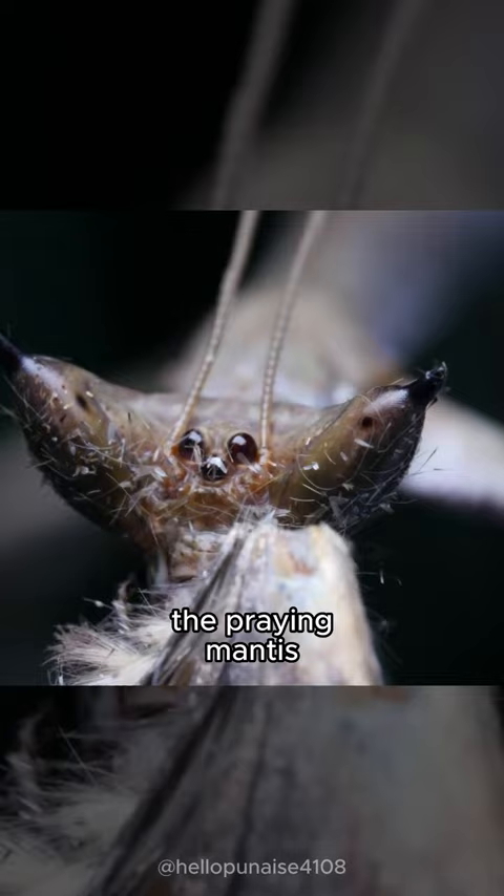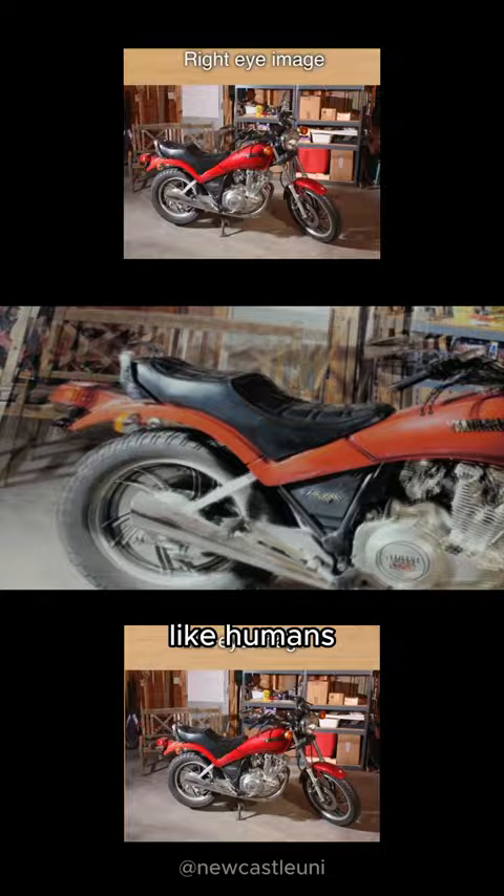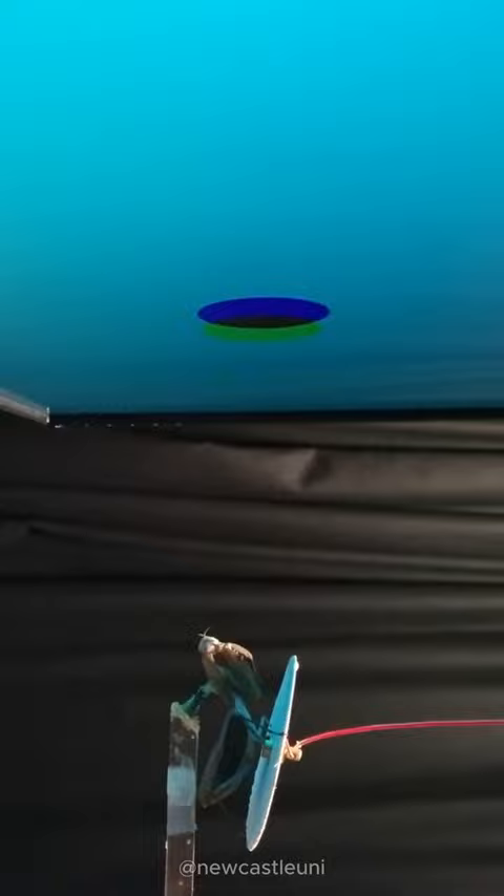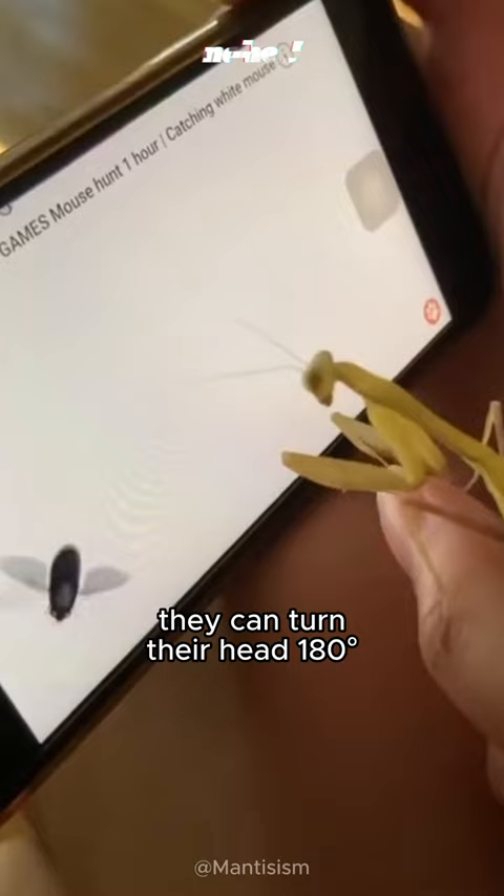The preying mantis has two large compound eyes and three small simple eyes that allow them to see 3D objects like humans to determine the distance of objects. They tend to ignore stationary objects but react to the slightest movement. They can turn their head 180 degrees and use that to look at a moving object to know its distance.